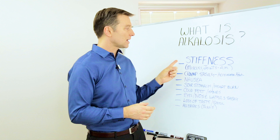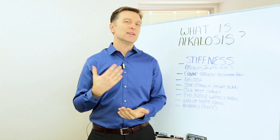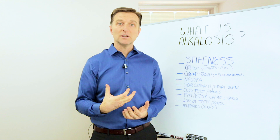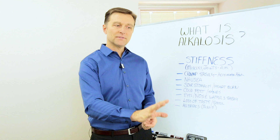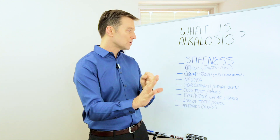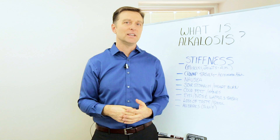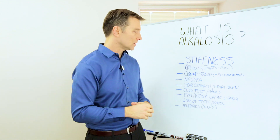Here are some of the common symptoms. The big one is stiffness in the muscles and the joints, especially in the morning. You may have muscle cramps, especially if you're holding a position for a period of time — like 'accelerator foot,' where you're driving with your foot on the pedal and all of a sudden the whole thing starts cramping. That's a sign of alkalosis because when you're too alkaline, you can't pull in the minerals, especially calcium and magnesium, to keep the muscles relaxed.